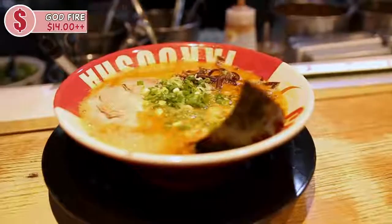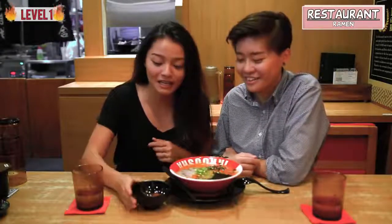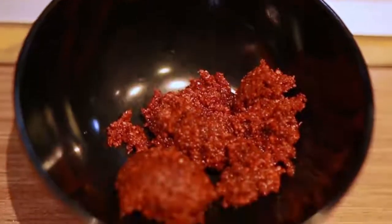So next up, we have the fire ramen, which is one of their very famous dishes, and we got level 1 — which should be quite friendly to our taste buds. But they gave us extra spicy topping, which would make this level 4 if we pour everything inside.